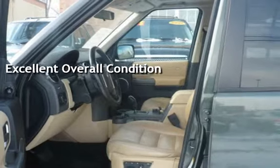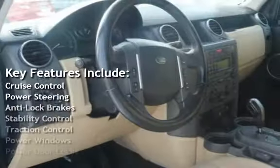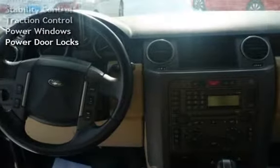Key features include cruise control, power steering, anti-lock brakes, stability control, traction control, power windows, and power door locks.